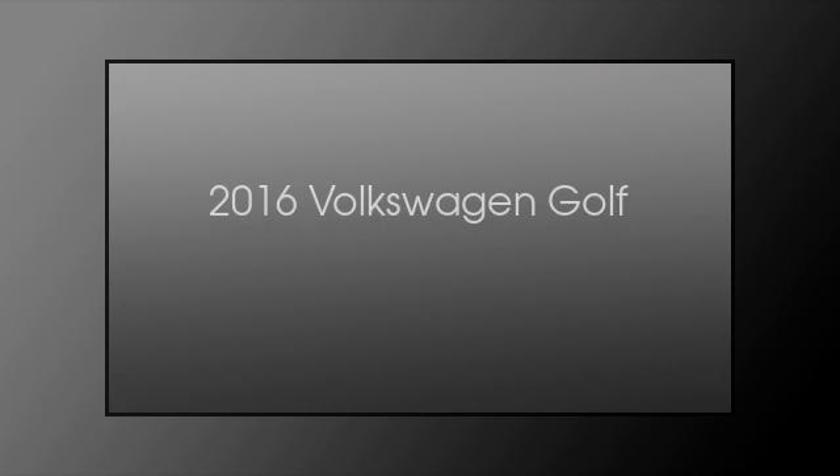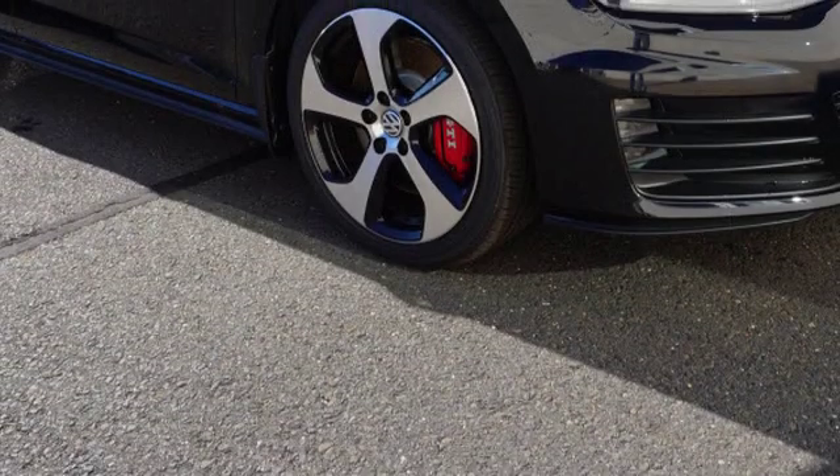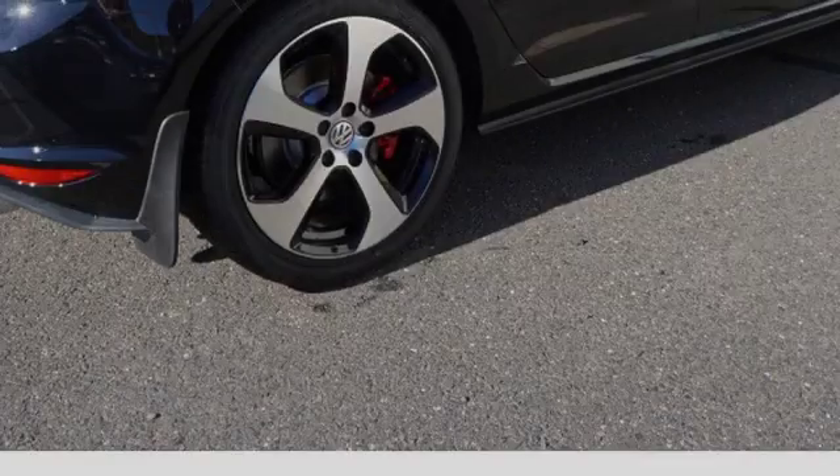This is a 2016 Volkswagen Golf. This compact has a manual transmission and an inline four-cylinder engine.